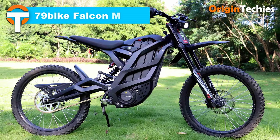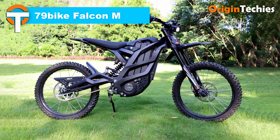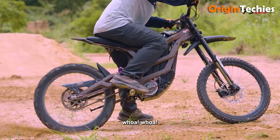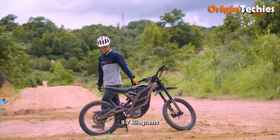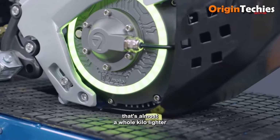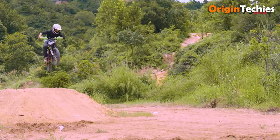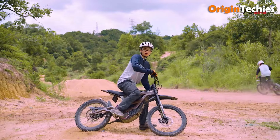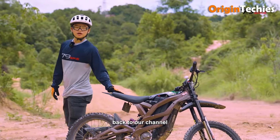The 79 Bike Falcon M electric dirt bike combines impressive performance with affordability, priced at just $4,500. Equipped with an 8 kilowatt IP67-rated motor, it reaches speeds up to 85 kilometers per hour, accelerating from 0 to 50 kilometers per hour in a swift 2.8 seconds. Its 72-volt, 35 amp-hour LG battery powers a range of 120 kilometers, ideal for extended off-road excursions.